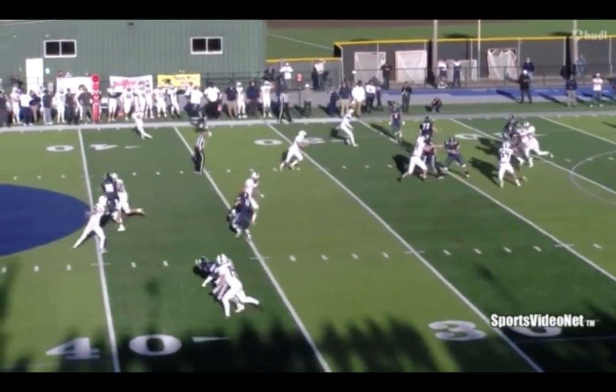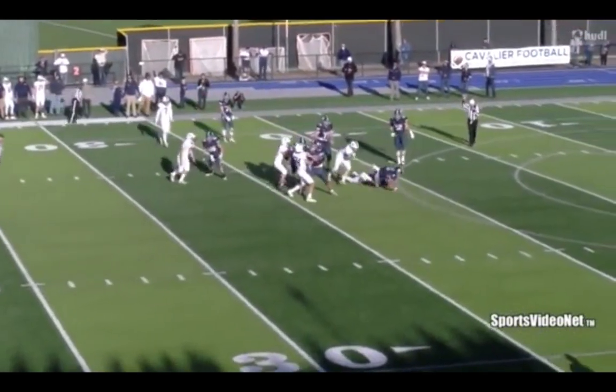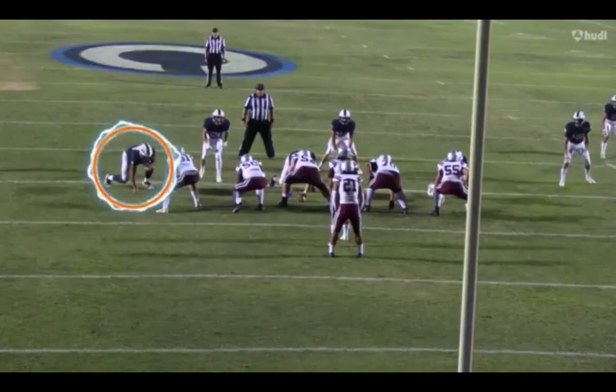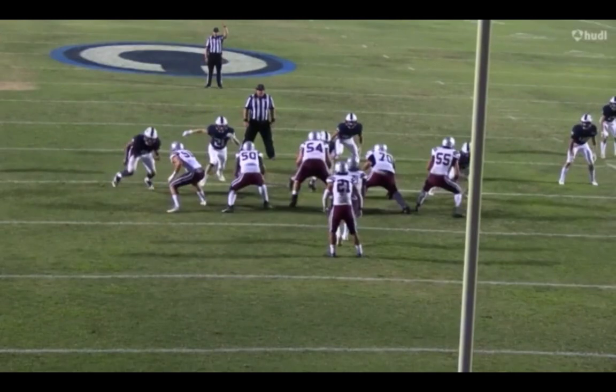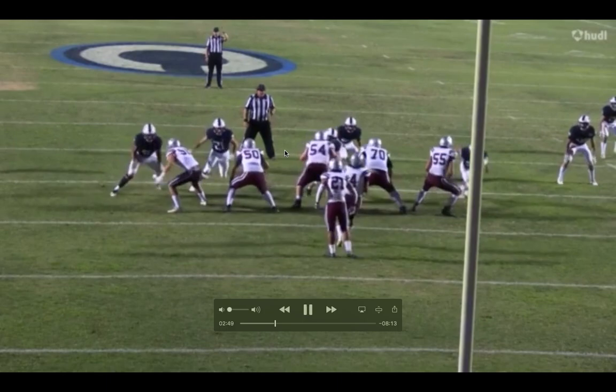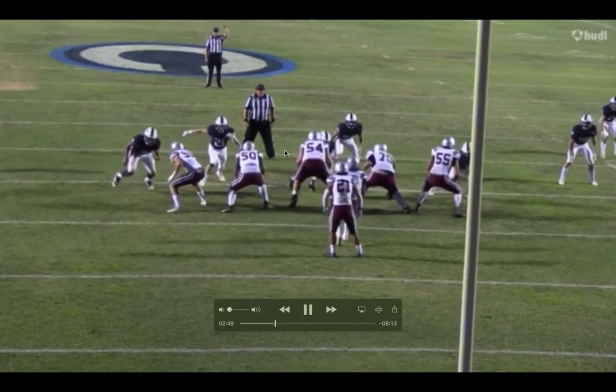He can really attack and he brings a violent finish when he gets to the quarterback or the ball carrier. Here you're going to see the example of just that — this move is just freaking ridiculous. This stutter move.